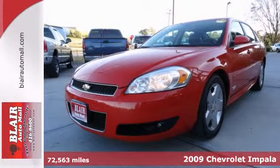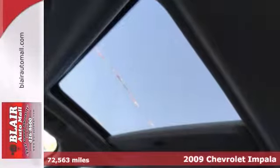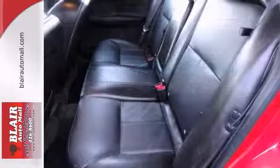This stylish and comfortable 2009 Chevrolet Impala SS might just be the one for you. Cruise in comfort with dual zone climate control and heated leather seats. And there's no need to worry, with great safety features like anti-lock brakes, OnStar, and stability control.